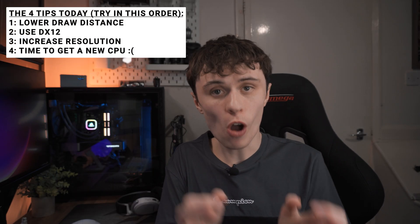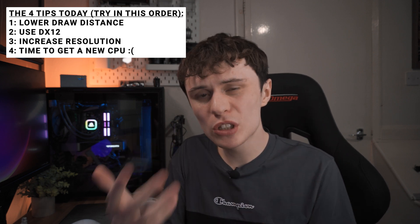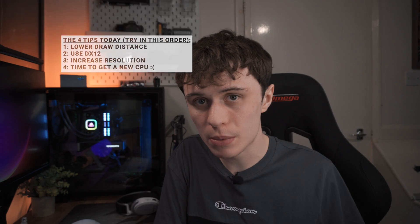So with these tips, you've hopefully at least reduced your CPU bottleneck and it should be performing slightly better. But if it isn't, it might be time to look for a newer CPU.